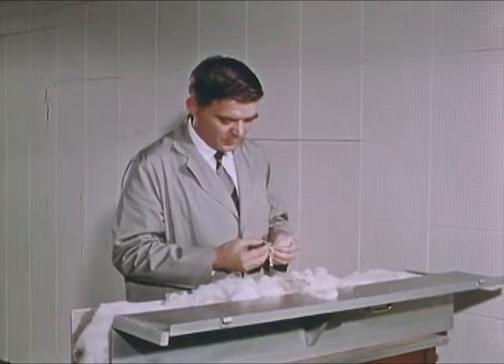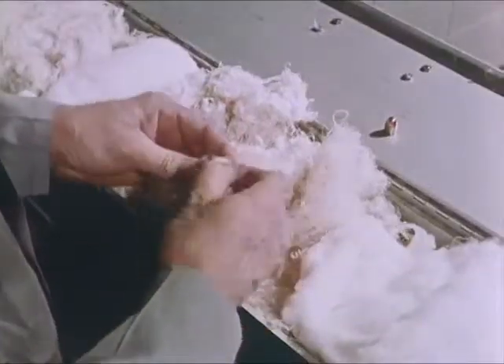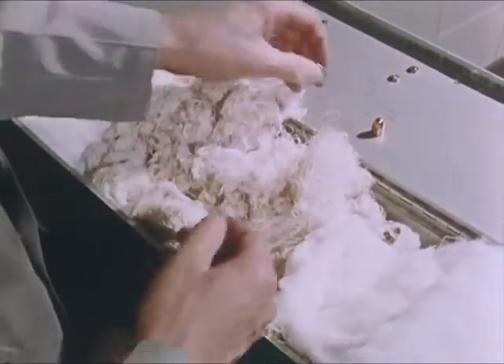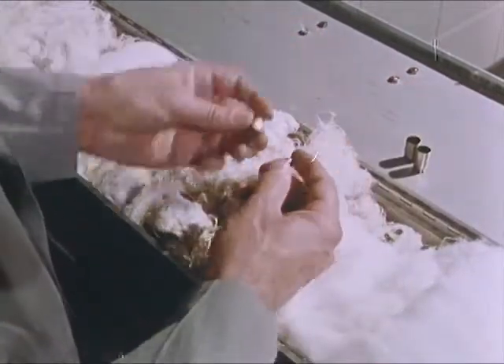The examiner locates and carefully removes the test bullets from the box. Like the two ejected cartridge cases he brought with him from the firing point, they will bear the unmistakable markings of the weapon from which they were fired — the pistol from the suspect.